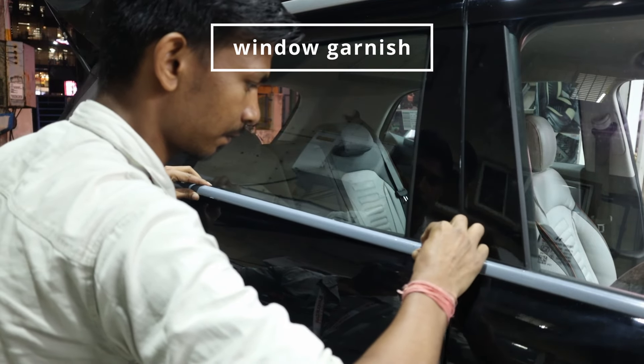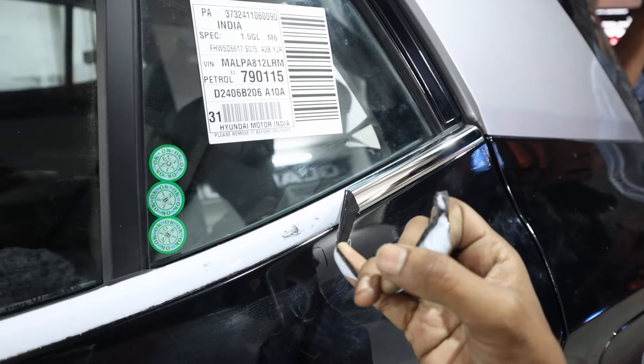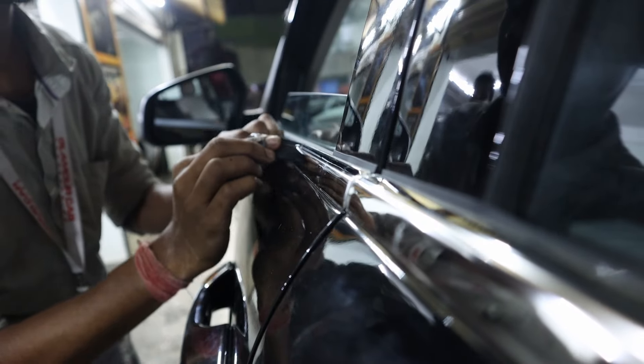Window garnish: we enhanced the car's exterior aesthetics with window garnish. This addition gives the vehicle a more polished and stylish appearance.